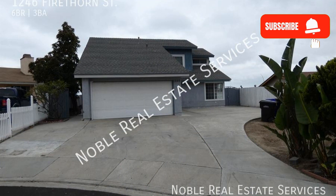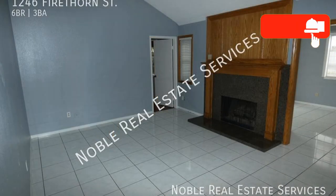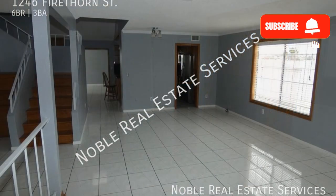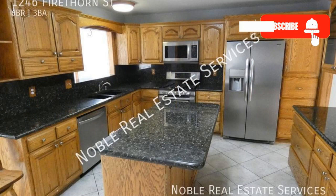Imagine living in this spacious six-bedroom house. Beautiful tile and hardwood floors flow throughout, and windows fill the home with natural light. The kitchen boasts granite countertops and stainless steel appliances.